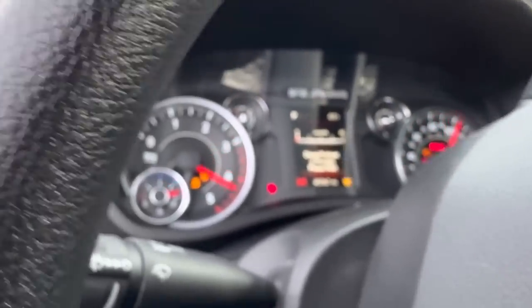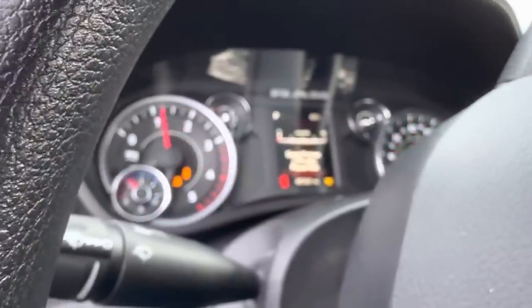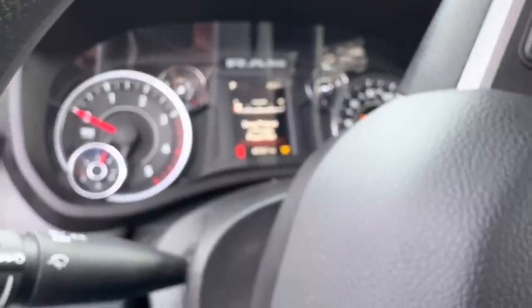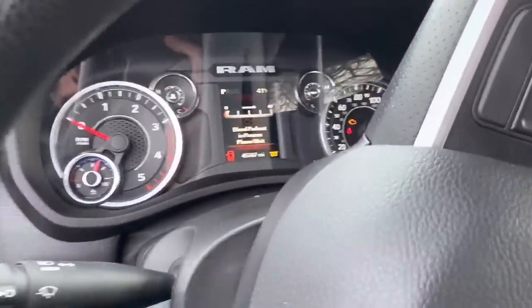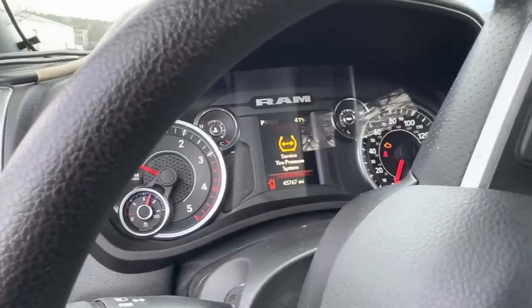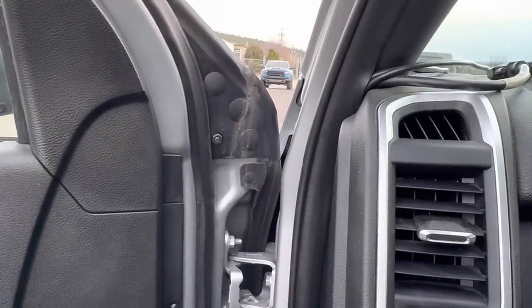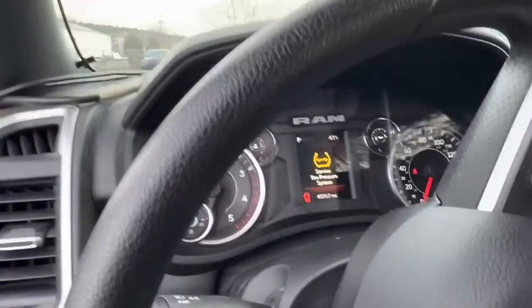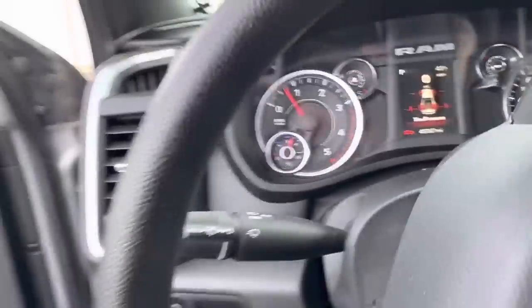Let's preheat this engine. This thing has been shut down for a couple of days. It's 41 degrees outside. She fires right up — perfectly fine cold start, nothing out of the ordinary.